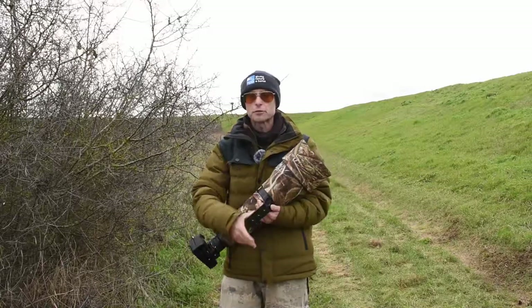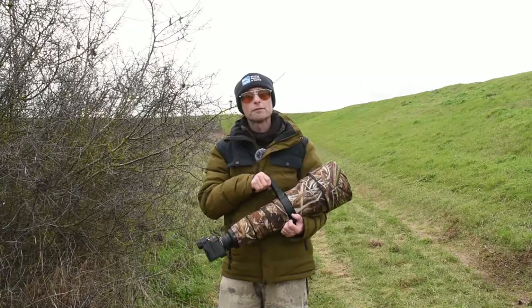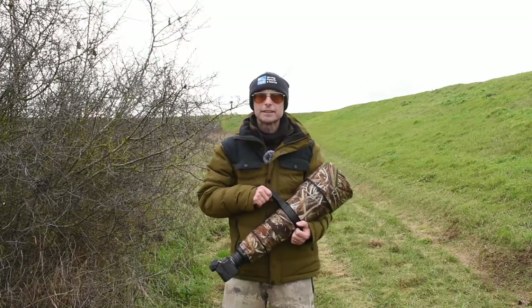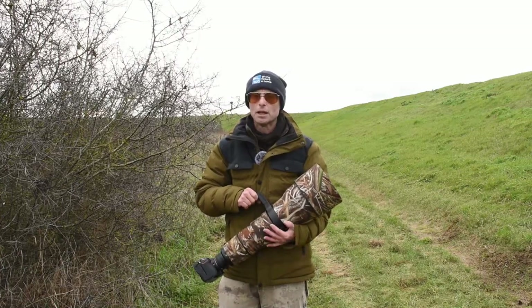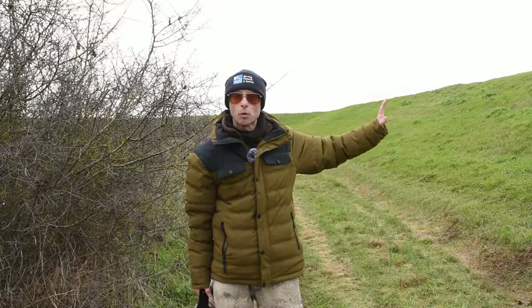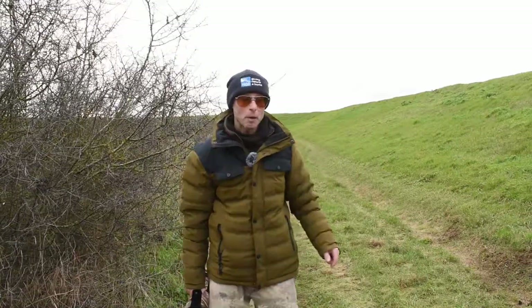I've got my 600mm prime with a 1.4 converter, giving me 840 millimeters of reach. I'm quite a long way from the hares so I didn't disturb them at all, even without a hide. The bushes here give me cover, and the sea wall breaks up my silhouette, making me pretty unobtrusive — and that really helped.